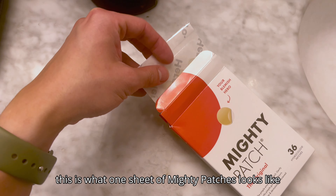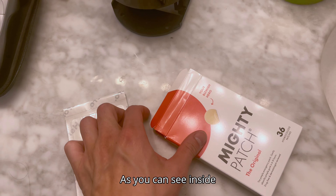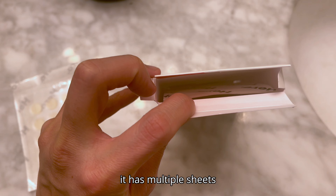When you open the box, this is what one sheet of Mighty Patches looks like, and as you can see, inside it has multiple sheets.